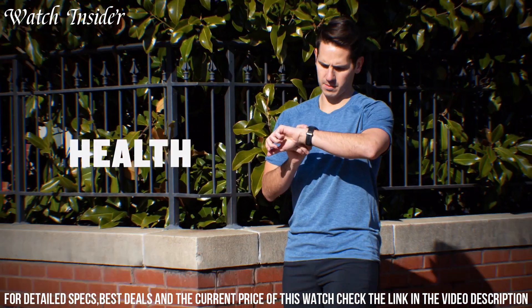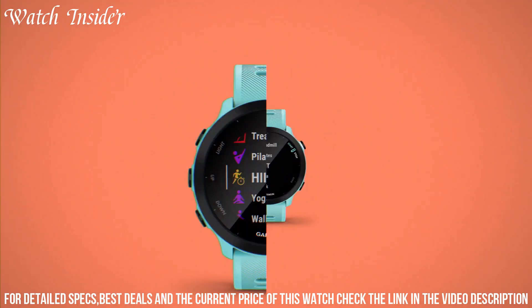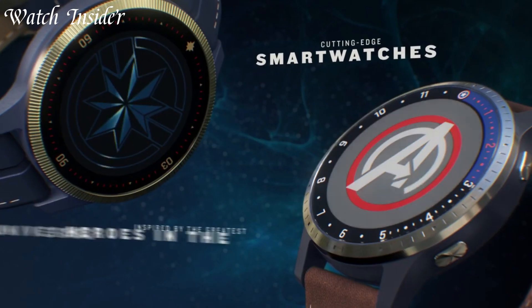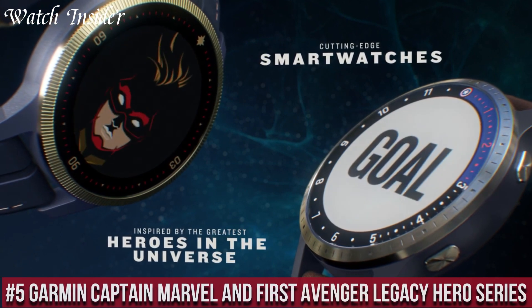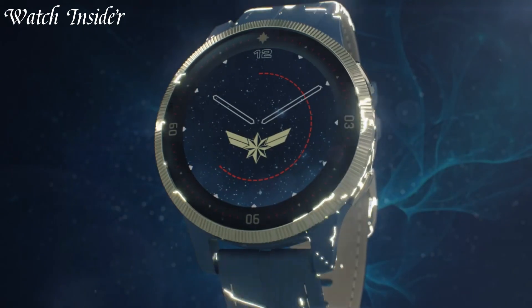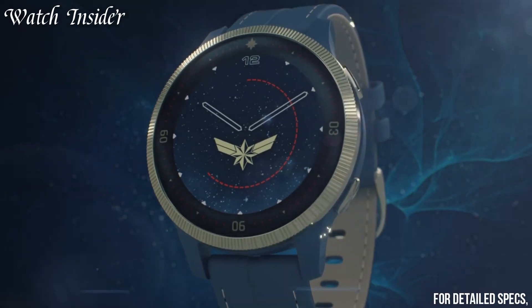The watch can also provide daily activity tracking, including steps taken, calories burned, and sleep monitoring. With a battery life of up to 2 weeks in smartwatch mode, the Forerunner 55 is a reliable companion for runners looking to track their progress and achieve their fitness goals.